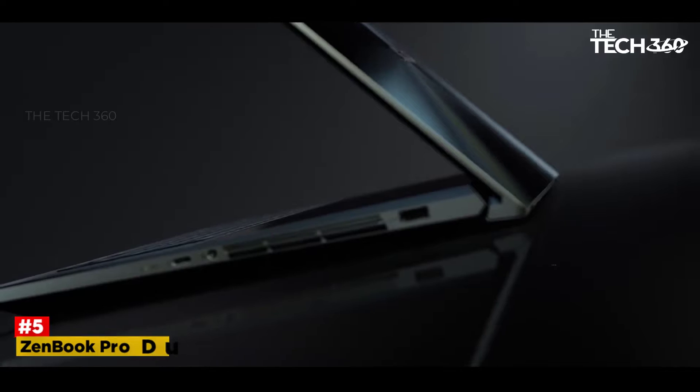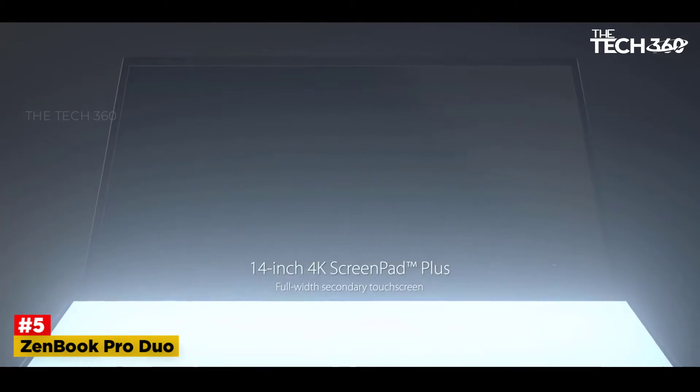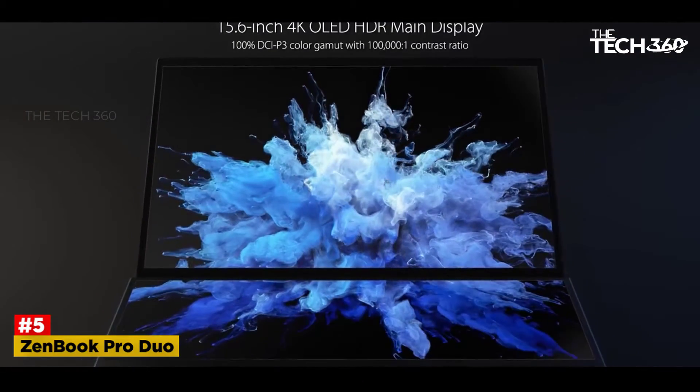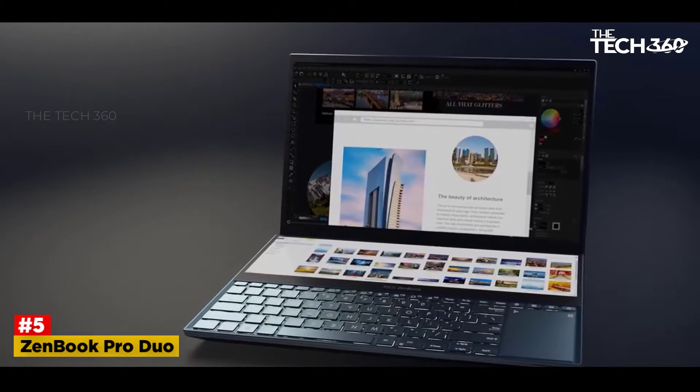Number 5: ASUS ZenBook Pro Duo. With the most powerful processor, an OptiMai cooling system, and dual screens that are an arresting sight to behold, the ASUS ZenBook Pro Duo is the real winner when it comes to buying the best engineering laptops.